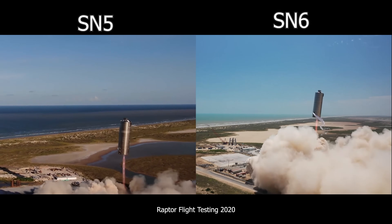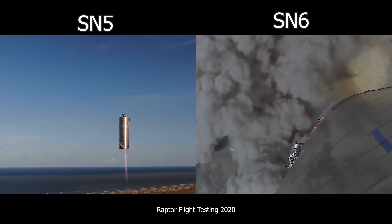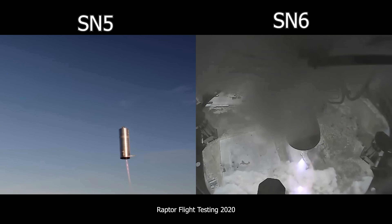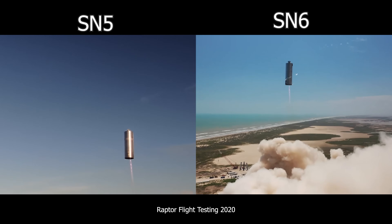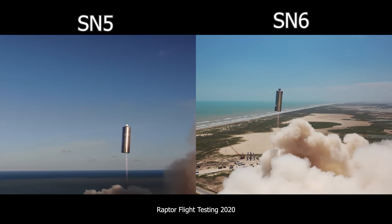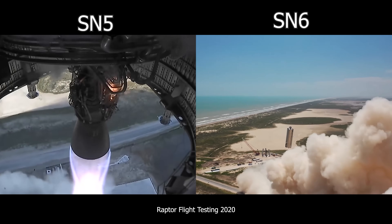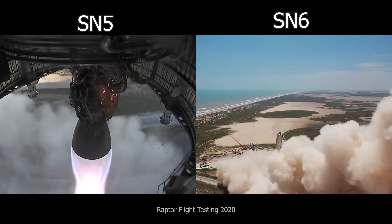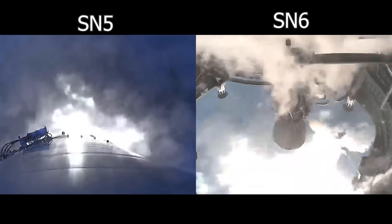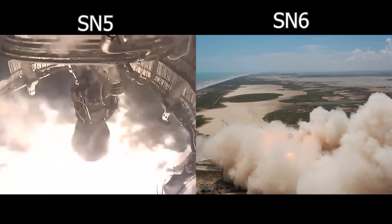I think it goes to the robustness of what they're developing from a vehicle system standpoint. You've got that many engines on the first stage — things can happen, and we've seen that in their development phase. I think it's great that they're seeing how the engine's health monitoring systems work, that they're adequately shutting things down, and that there's not a propagation of failure from one engine to the adjacent engines. It really goes to the robustness of their system and their understanding of how these engines can work together.